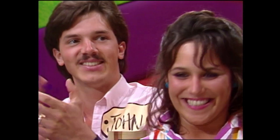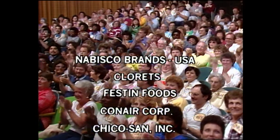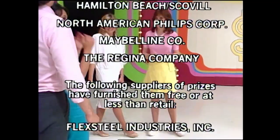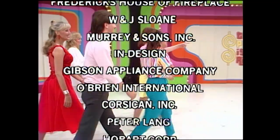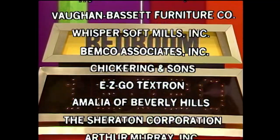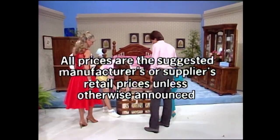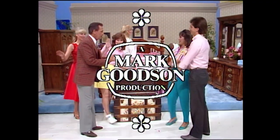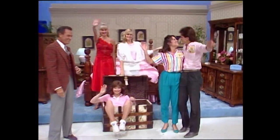Bob Barker — say goodbye, everybody. Thank you. This is Johnny Olsen speaking for The Price is Right, a Mark Wilson television production.